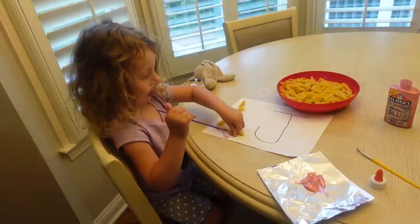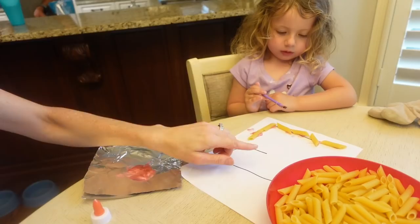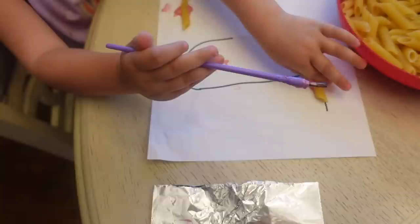What letters are those, Layla? J-L. Good job. I did it, Mommy! That looks so good — you did the L. Think you can do the J now? How many are there? I saw you counting. Good job. This activity is so easy to extend by just writing out more letters, and very inexpensive — I bought this pasta for a dollar at the dollar store.